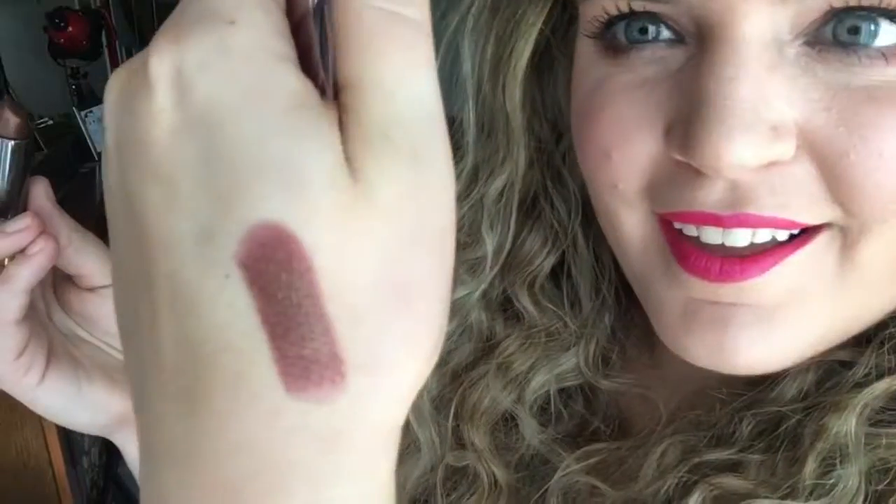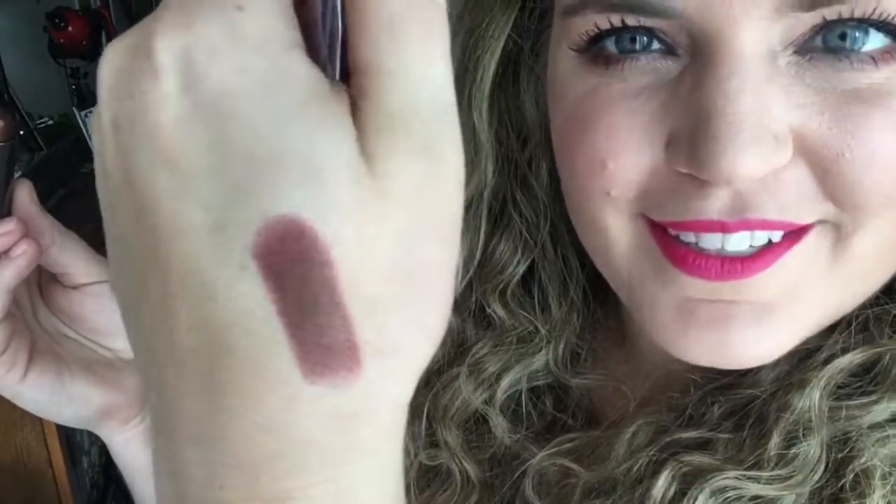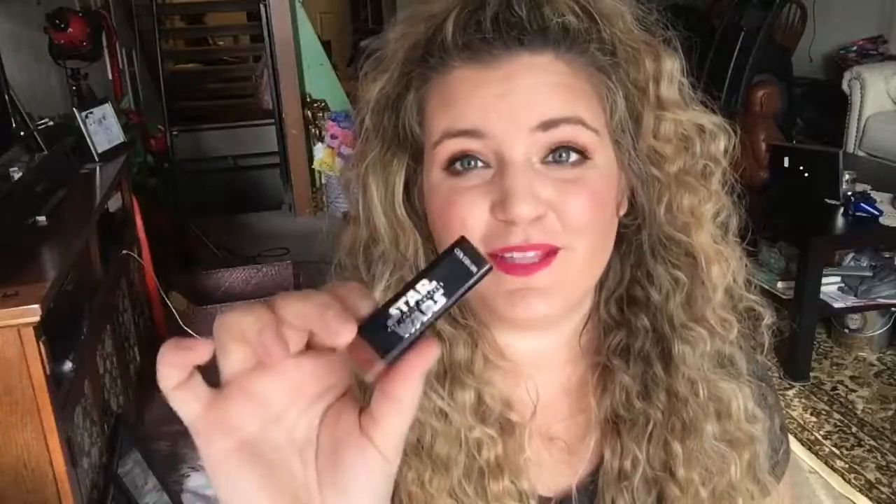This is a new one I just got from Urban Decay. It's one of their Vice lipsticks in the color Conspiracy. I really like this color because I can't figure out exactly what color it is — it's got brown, but kind of copper, but then you put it on and it reads purple a little bit. I'll do a quick swatch. It's beautiful, I love it. I do have another lipstick from the Star Wars Collection — you guys already know I'm never getting rid of those.